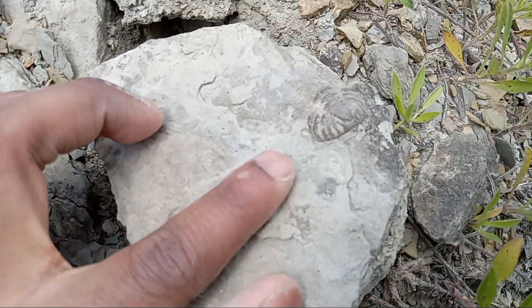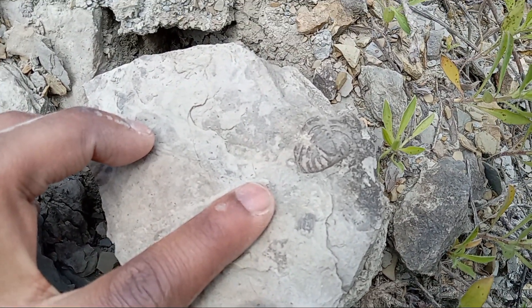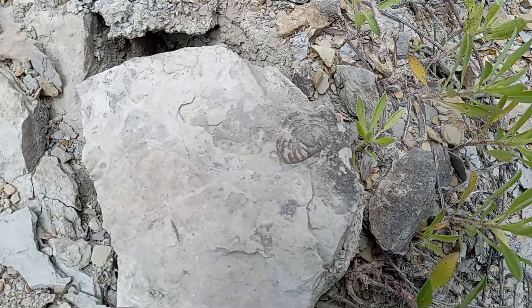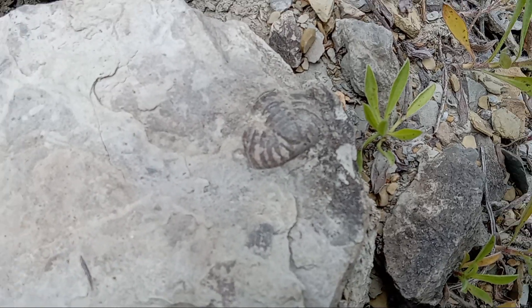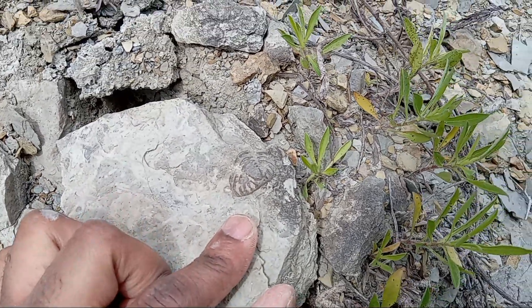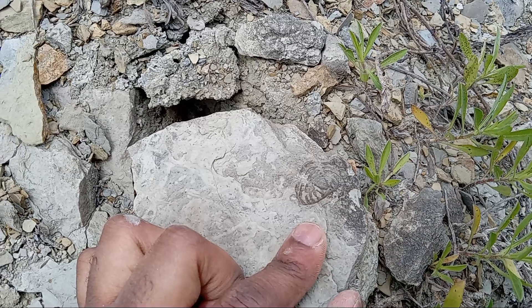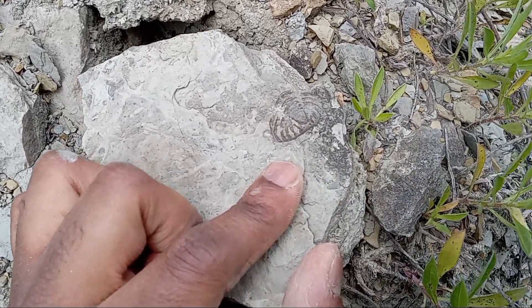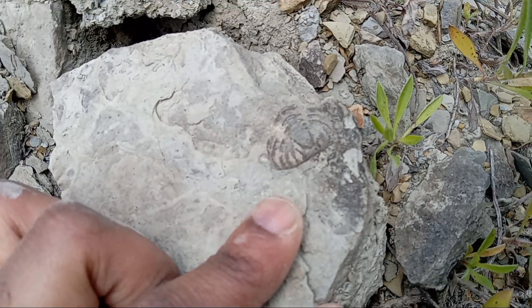I'm not sure exactly what Trilobite this belonged to. From the looks of it, it could be a Dalmanitian of some kind. But that right there, nevertheless, is the Trilobite impression from the Silurian Rockwood Formation. So that's what I'm out looking for — mostly things like Horn Corals, but sometimes you may come across a Trilobite. That's an awesome find right there.